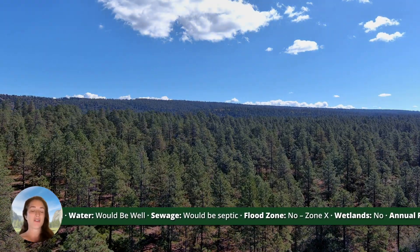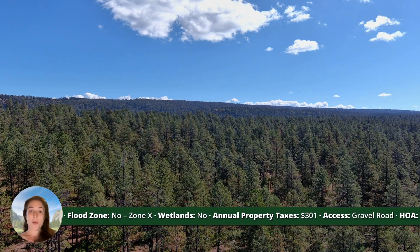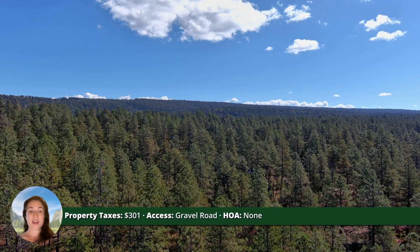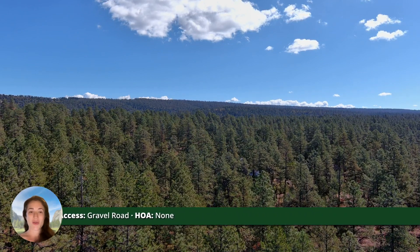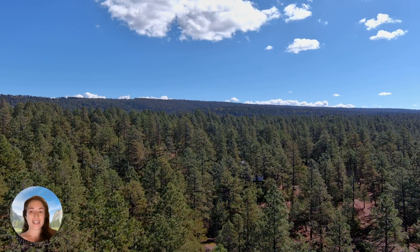This property is not in a flood zone. We do have a property survey available — you can find it linked on our website. The annual property taxes are $301 a year. It is not in an HOA, and we would convey this to you with a warranty deed.